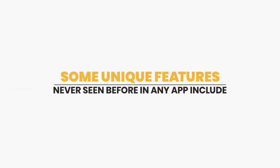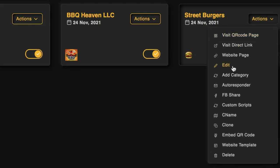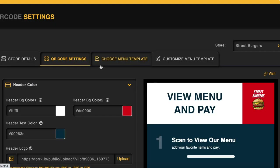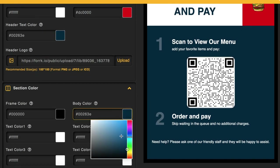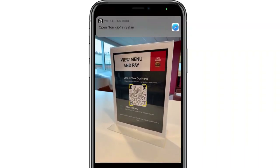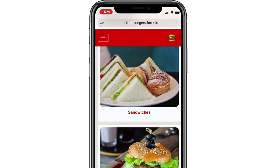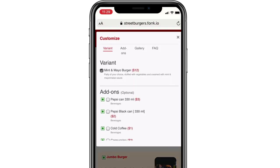Some unique features never seen before in any app include the QR touchless menu creator. Create QR code contact-free menus restaurant clients can print out and place on food tables, place in flyers, or embed on their website. Many customers will only dine in restaurants that are completely no-touch, so this is essential. Plus, customers can order food anywhere on the fly. No more expensive Grubhub fees to place pickup or delivery orders.